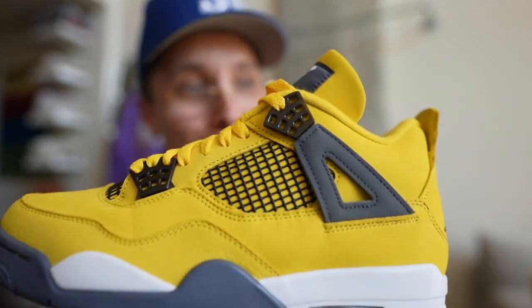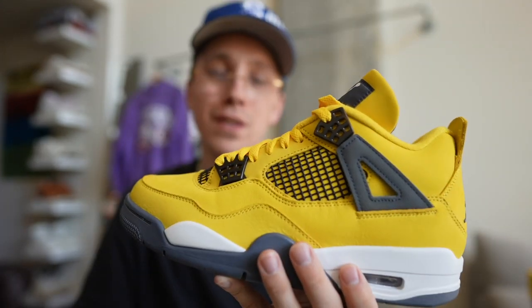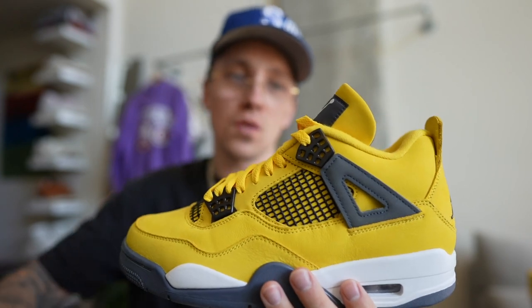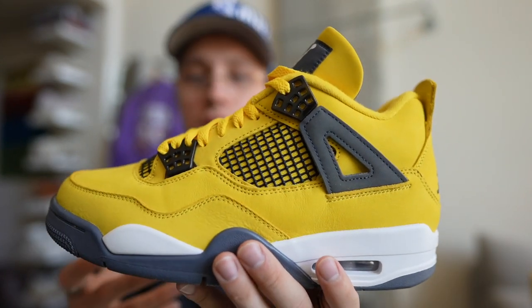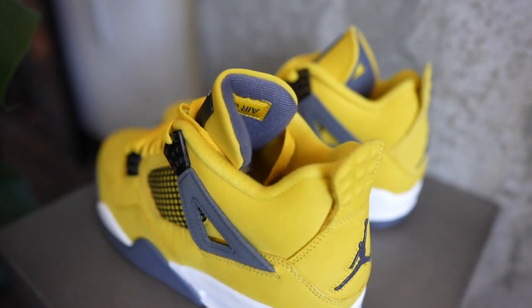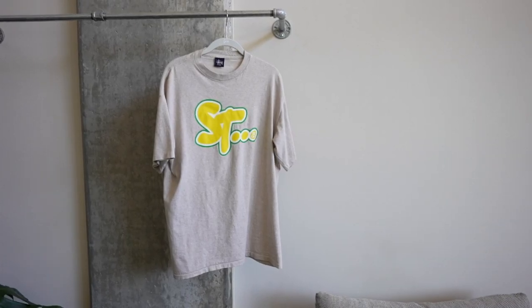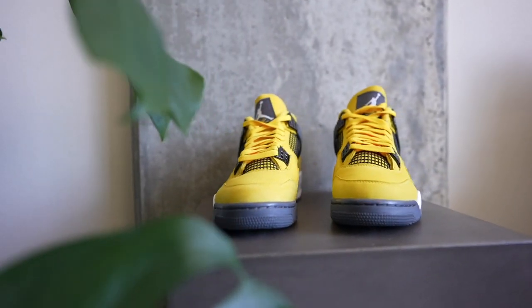We also have a pair of Jordan 4s. My boy Cameron is watching this — I got to call myself out. It's never really been a shoe I appreciated, but the Union collaborations kind of made me appreciate the design a little bit more — the way they flipped down the tongue and the little details. I didn't keep my Unions. I did get another pair of guavas in the last video and I may end up keeping those. But these — the Lightning Jordan 4s — I do plan on keeping. These things are absolutely gorgeous.